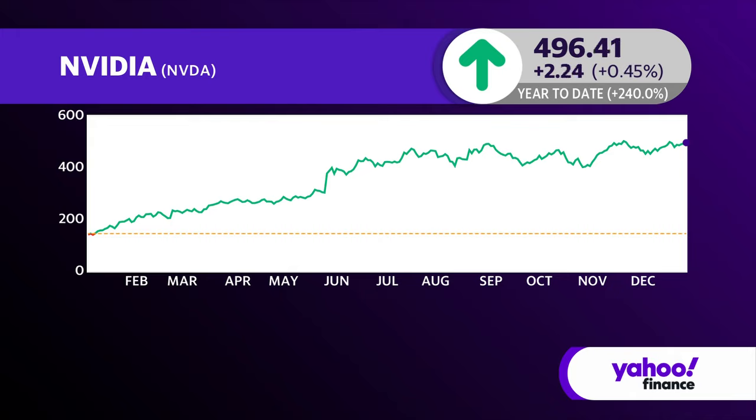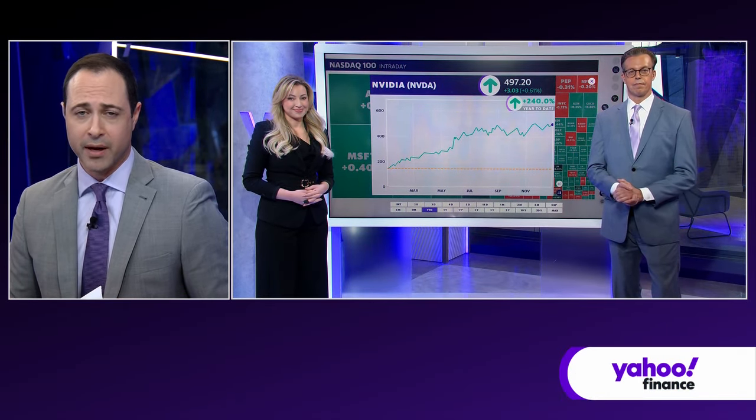We have Yahoo Finance's Jared Blickery and Jessica Inskip, Director of Education Product at Options Play, to tell us more over at the Wi-Fi Interactive.